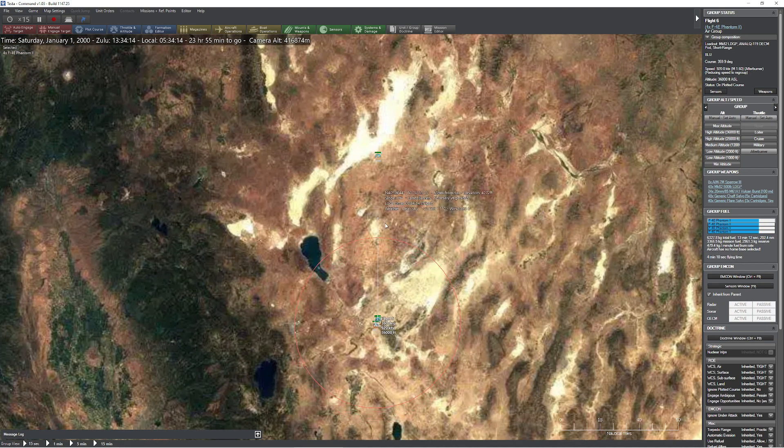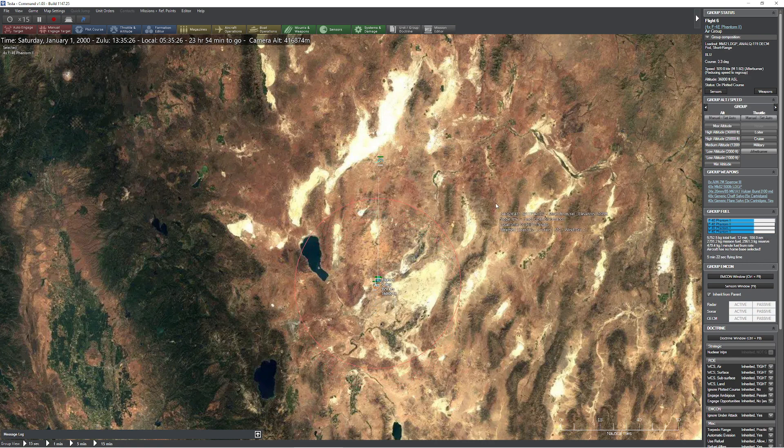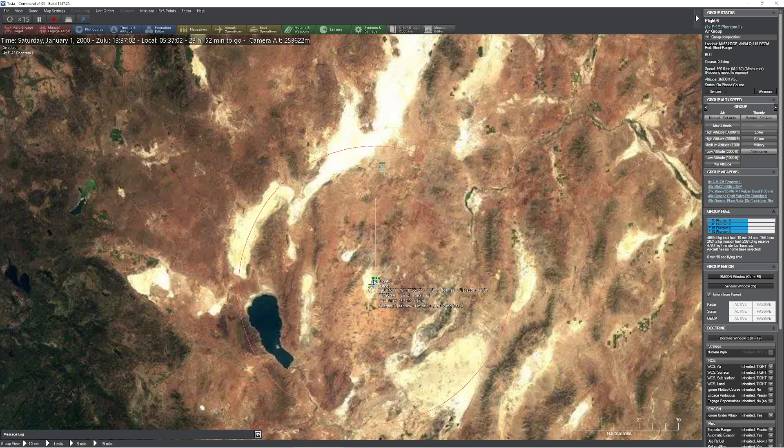Now this is interesting — I'm sitting up here with my little KC-135. I'm going to go ahead and point these guys up here. They're sucking down their gas and they've only got 11 minutes of gas left. This is wonderful, this is working perfectly.